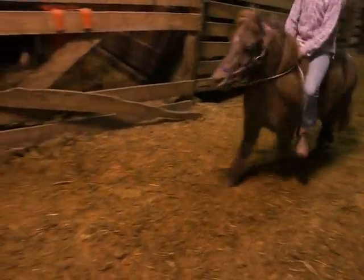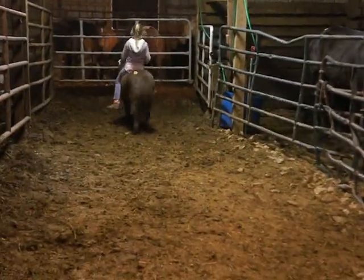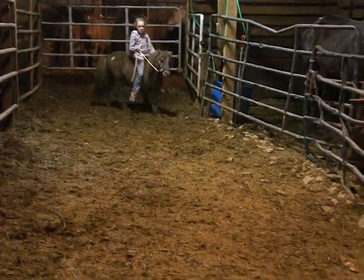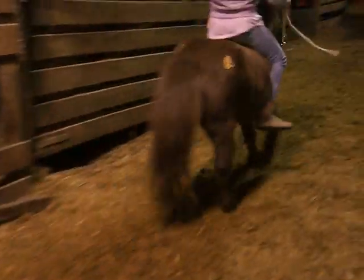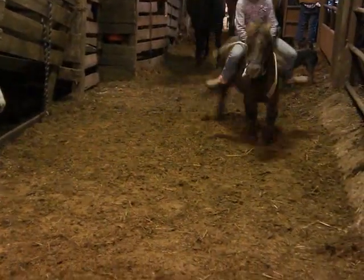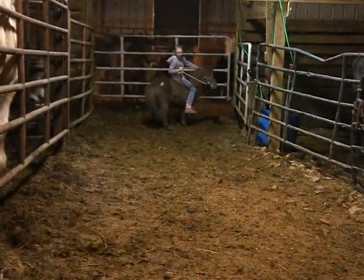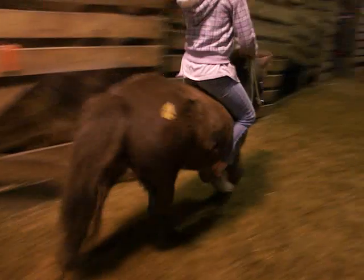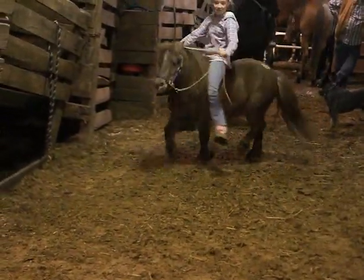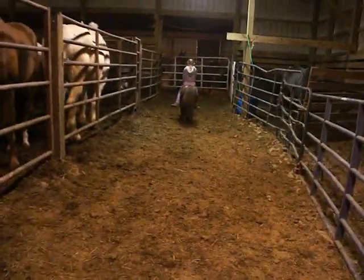Direct rein. Rides like a big horse. He's just cute. Can you get a canter? Let's see. Oh my gosh, is he cute. Almost got him. Almost. Let's see what you can do. There you go. There you go.